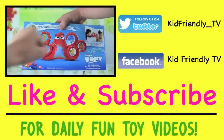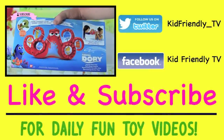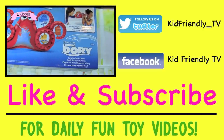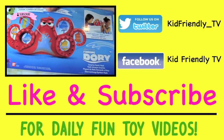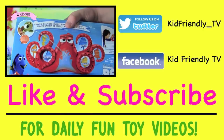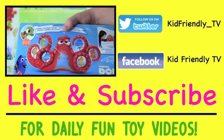Hey guys, it's Whitney and Pete from Kid Friendly TV. Today we're really excited because we have a toy from the new Finding Dory movie — it's Surprise Squirt Hank! This is so awesome — it's a water toy, it's going to be so much fun. You can squirt Hank, but he might squirt you back!